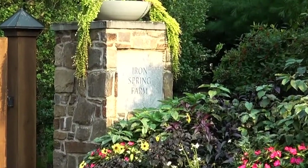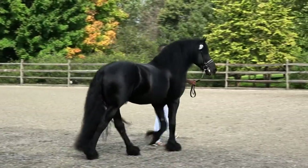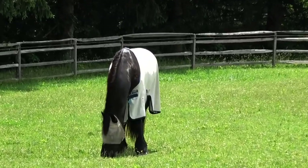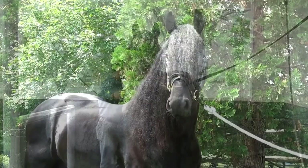Here at Iron Spring Farm, keeping our Friesian horses' coats looking their best is an important part of their care. We will discuss how turnout hours, the utilization of fly sheets, proper nutrition, and regular grooming keep your Friesian horse shiny and healthy looking.